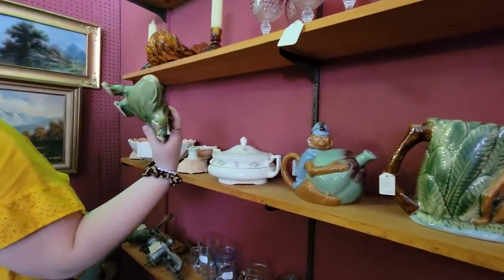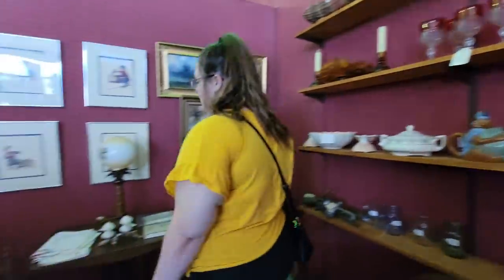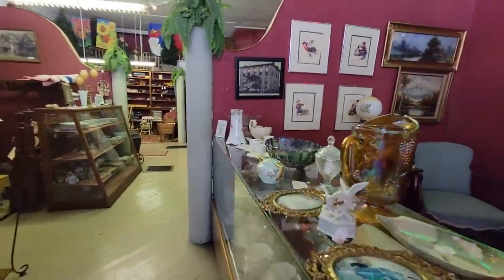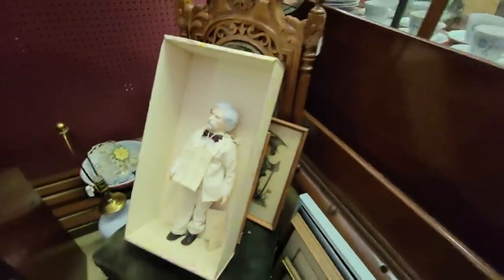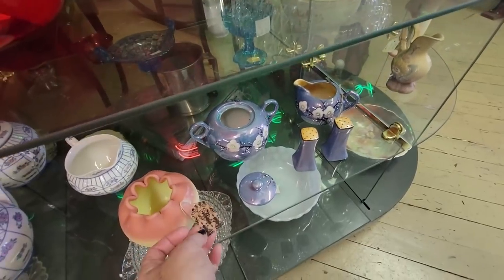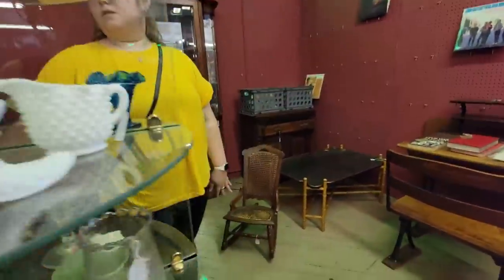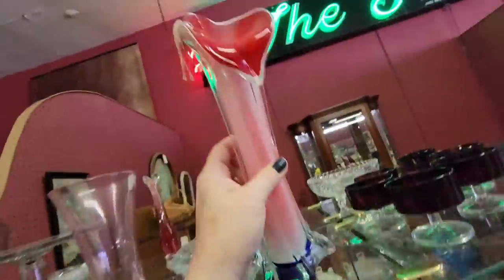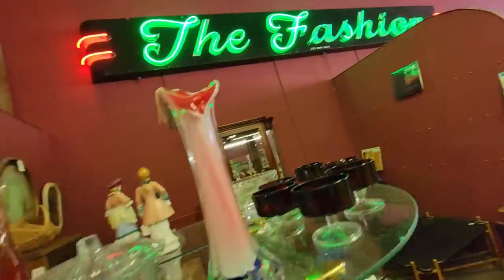Oh my gosh, that's McCoy! How much is it? $7.50 or $18.50 - yeah, that's about right. There's a little Fenton Burmese rose bowl for $40. This is jack-in-the-pulpit style - it's a more modern piece but that's the shape of it, Emma. Look at that old sign - 'The Fashion' - that is cool. This place was an old department store. Look at the little choir girls!